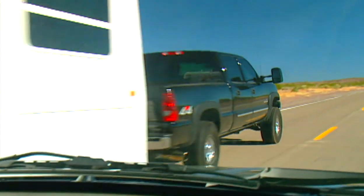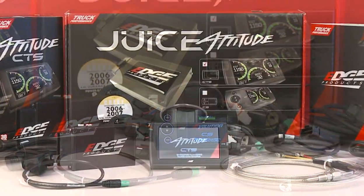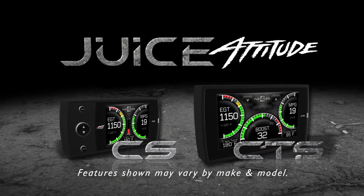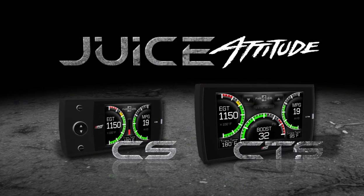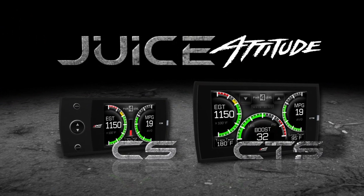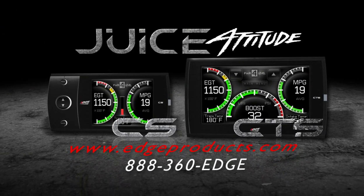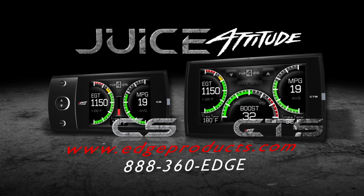With unmatched power, control, and style, the all-new Edge Products Juice with Attitude CS and CTS give you the advantage of customizing your vehicle to your personal needs, giving you all the options you need built into one small, sleek, yet powerful and rugged device. For more information about the Juice with Attitude CS and CTS or any of Edge's other revolutionary products, visit us at EdgeProducts.com or call us at 888-360-EDGE. Enhance your driving experience today with Edge Products.